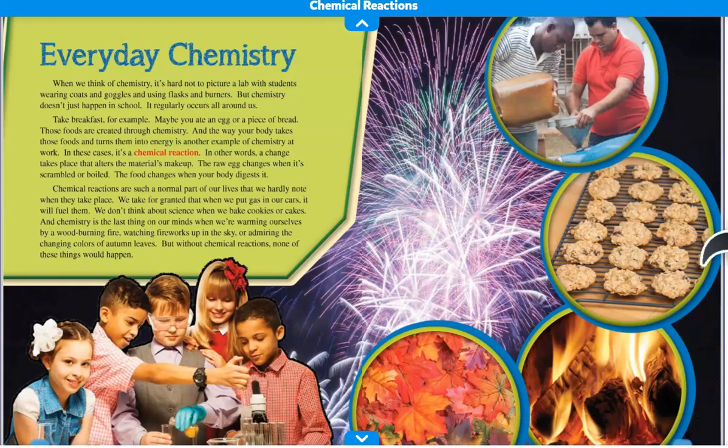Chapter 1, Everyday Chemistry. When we think of chemistry, it's hard not to picture a lab with students wearing coats and goggles and using flasks and burners. But chemistry doesn't just happen in school. It regularly occurs all around us.